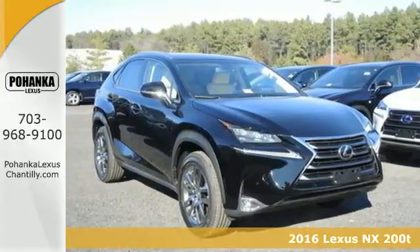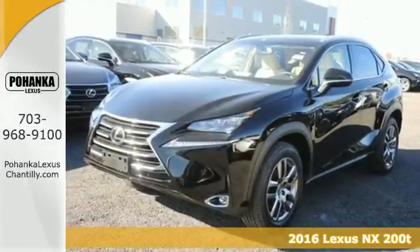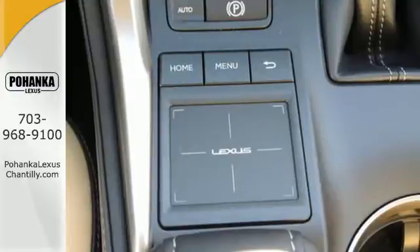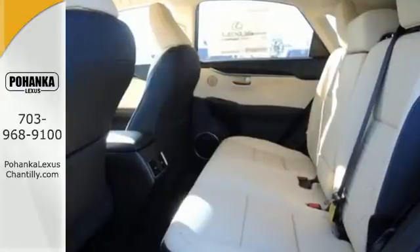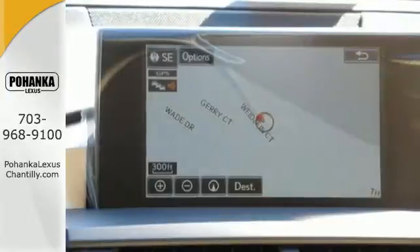It's a 2016 Lexus NX200T. The exterior design ignites your passion for driving and smart access gets you on the road in a flash. Premium sound, power front seats, dual zone climate control and Lexus personalized settings tailor the ride to you.